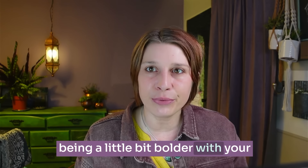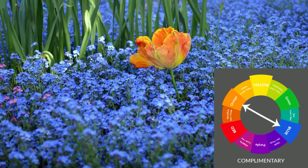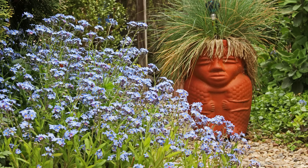Mistake number three is not having color in all of the seasons. I find this really common — a homeowner will choose perennials but then find it only looks nice in spring, everything putters out by summer, and by fall there's nothing going on. Make sure you're thinking about all the seasons of the year when choosing plants and learning about when they bloom, so you have a little bit of color going throughout the year. Think about spring, summer, fall, and winter.